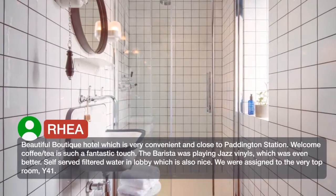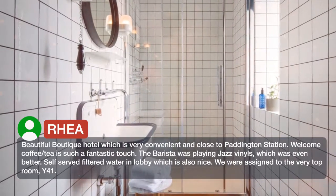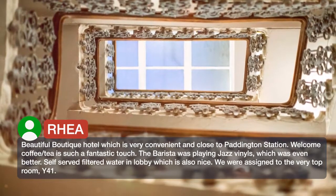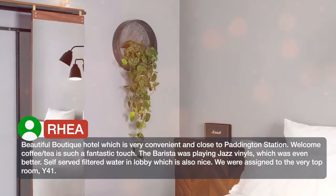Beautiful boutique hotel which is very convenient and close to Paddington Station. Welcome coffee and tea is such a fantastic touch. The barista was playing jazz vinyls, which was even better. Self-served filtered water in the lobby is also nice.